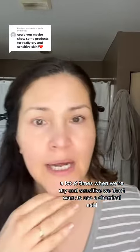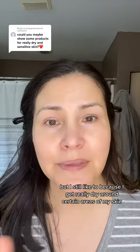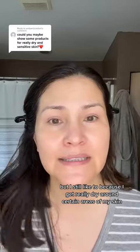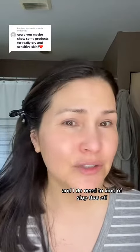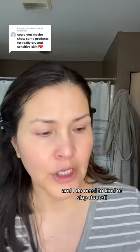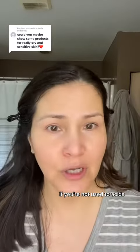A lot of times when we're dry and sensitive, we don't want to use a chemical acid, but I still like to because I get really dry around certain areas of my skin and I do need to slough that off. So I use a gentle lactic acid — do not use a glycolic or anything heavier. You can even use an azelaic, which is even more gentle than lactic if you're not used to acids.